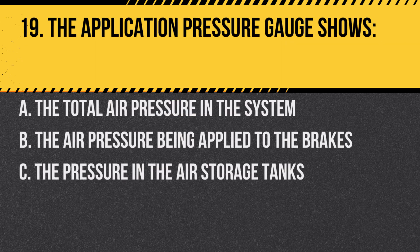Question 19. The application pressure gauge shows: A. The total air pressure in the system. B. The air pressure being applied to the brakes. C. The pressure in the air storage tanks. Answer: B. The air pressure being applied to the brakes.